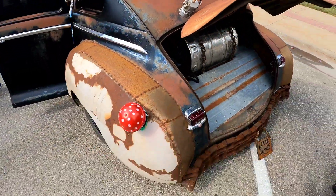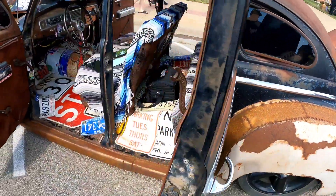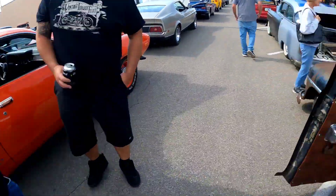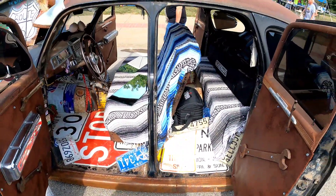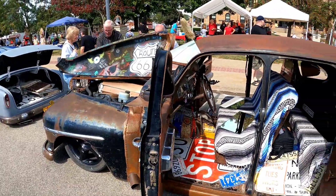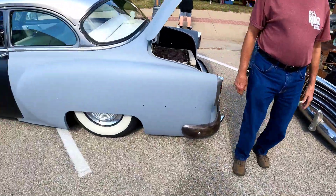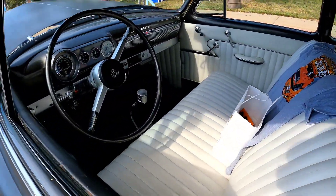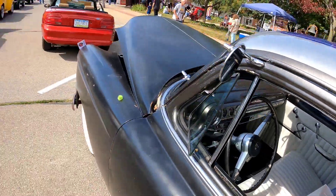Slap a paint job on here, that's all he's missing — it won't be too bad. Got this one sitting low, simple interior, not too bad.